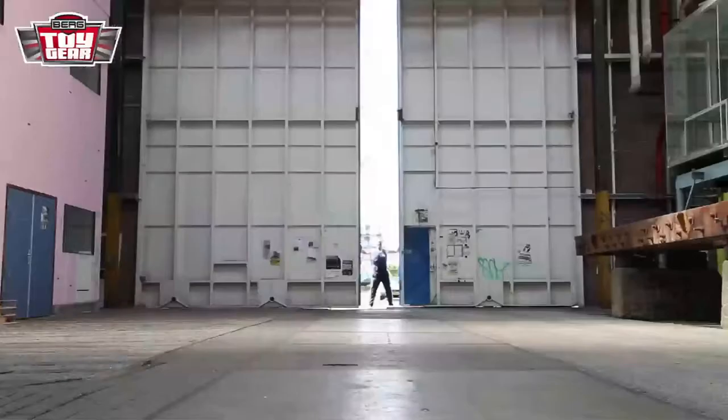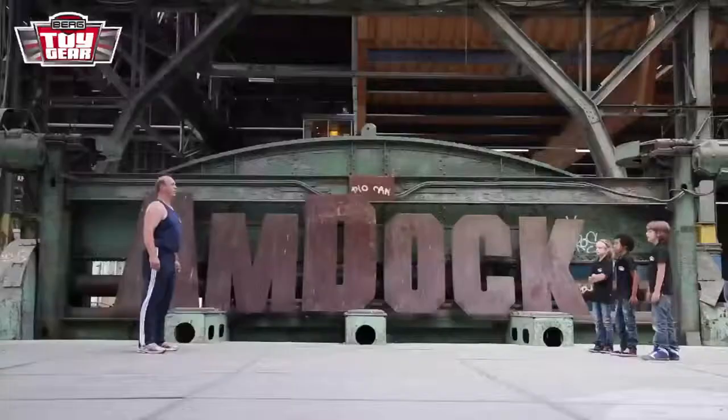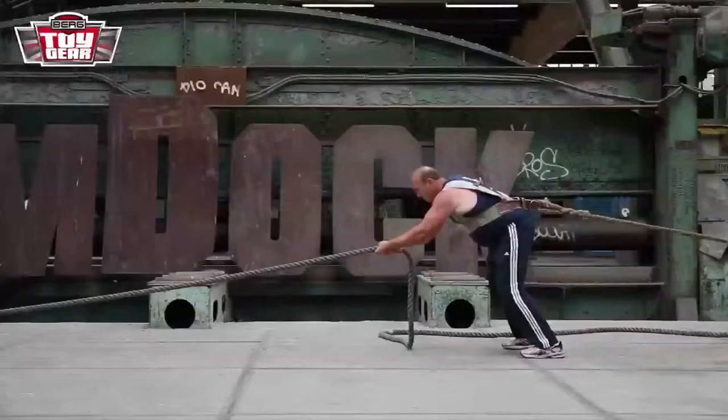Today the classic Berg Pedal Go-Karts are going to compete against the strongest man in the Netherlands, Wout Zylstra. Wout, you don't stand a chance. Your stinking go-karts got no chance against my steel muscles. If you're not strong, you better be smart. Bring it on.